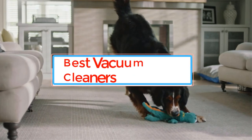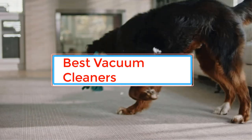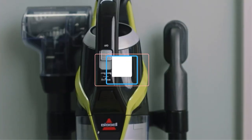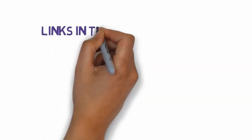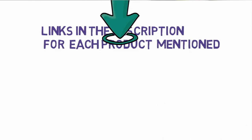Are you looking for the best vacuum cleaners? In this video we will look at some of the best vacuum cleaners on the market. Before we get started, we have included links in the description, so make sure you check those out to see which one is in your budget range.